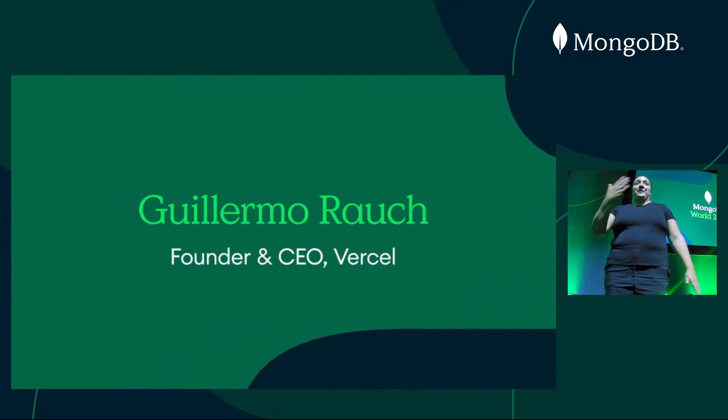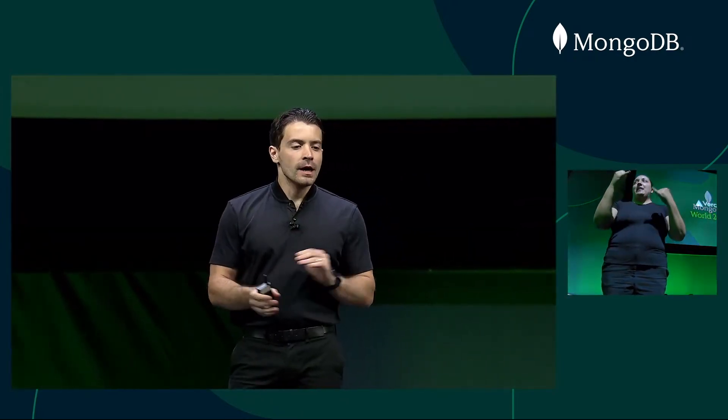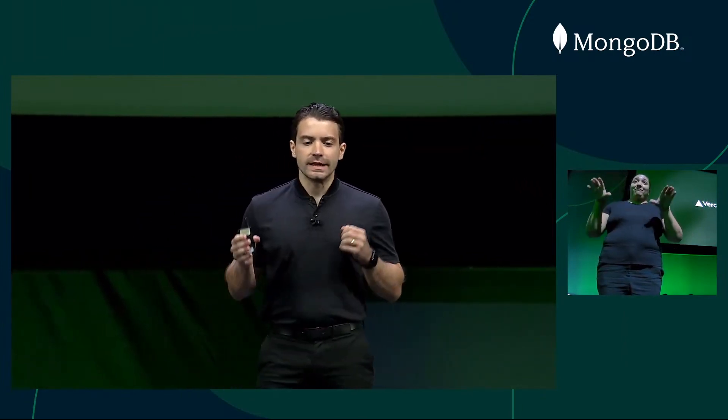Good morning, everyone. It's great to be here with you today in New York City. MongoDB's bet on serverless in its movement is a great bet on where software development is headed.